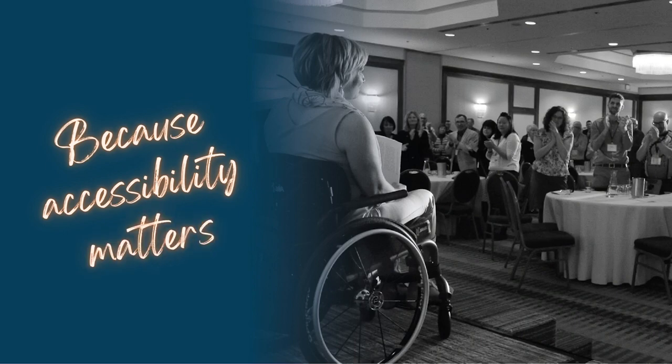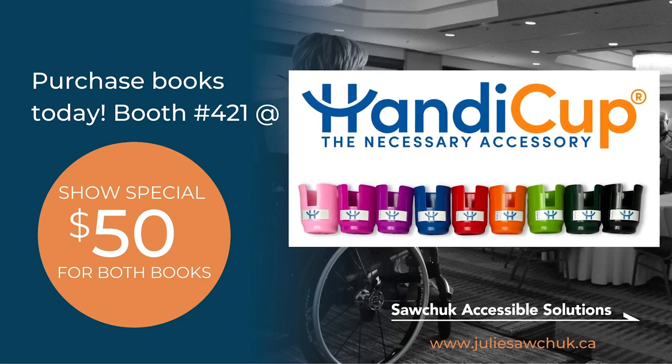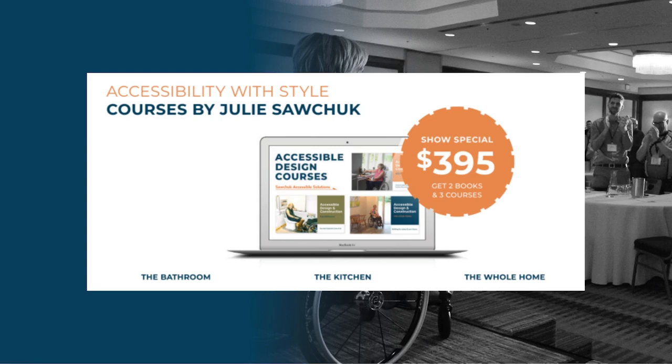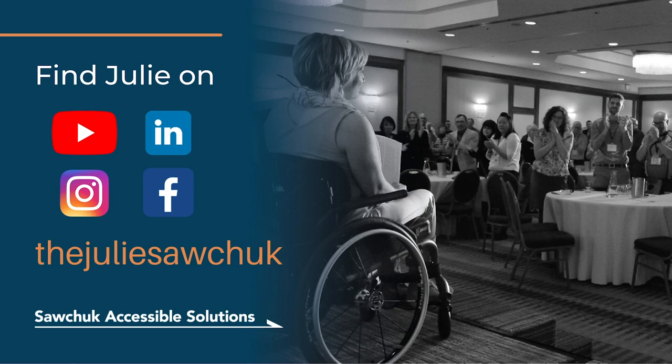Thanks again for coming. My books — 'Building Better Bathrooms' and 'Build Your Space' — are available for the show special of $50 at booth 421; talk to Chris at Handicup. The three online courses — accessible design and construction for whole home, bathroom, and kitchen — are available for a show special of $3.95 at juliesawchuck.info/ADC with discount code SHOW22. You can also find me on YouTube, LinkedIn, Instagram, and Facebook — just google my name. On Instagram I'm @juliesawchuck. I look forward to connecting with you. Take care, everyone.